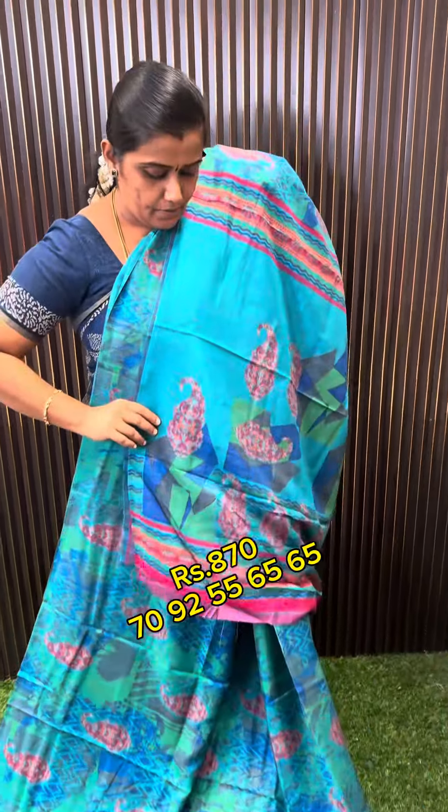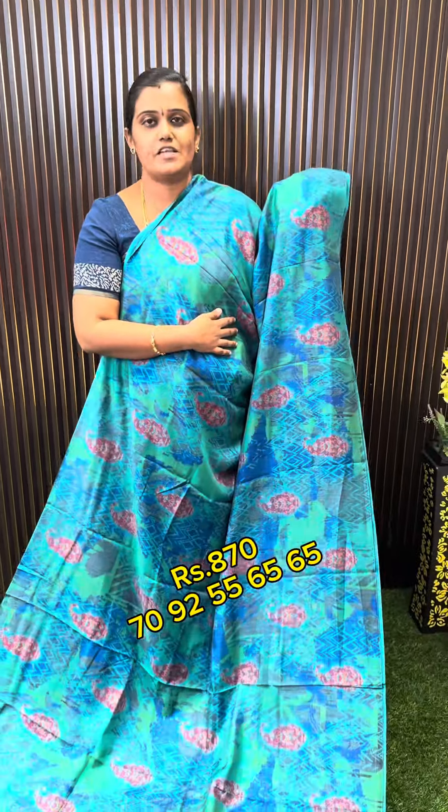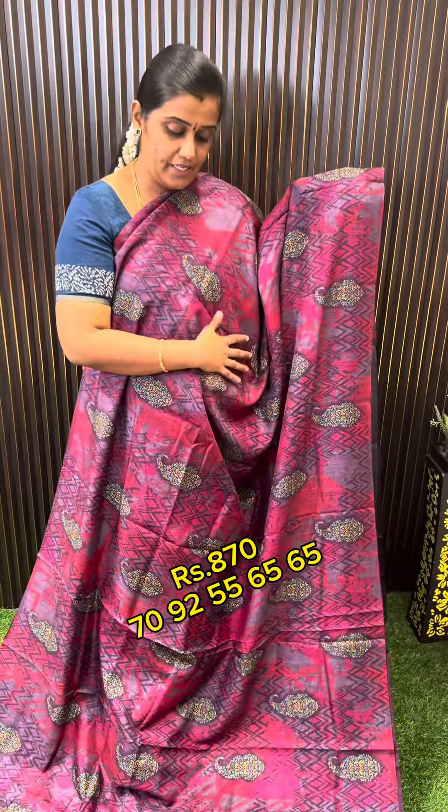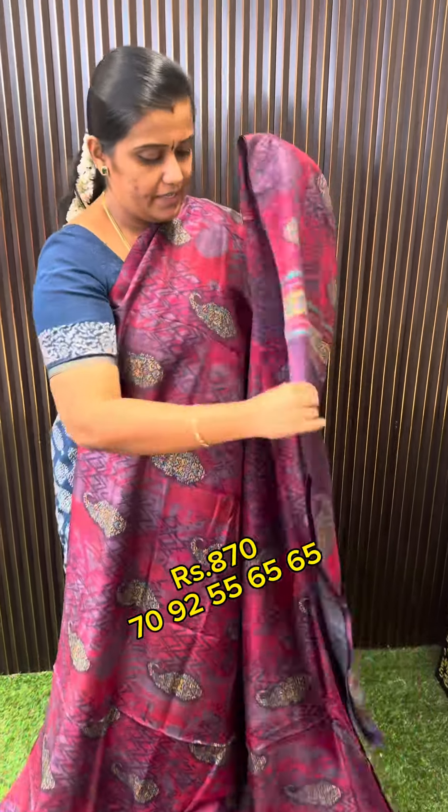Designs are printed and contrast blouse. 870g available. We will finish this color. Glow time wash. Dunnate color. Pink. White color.